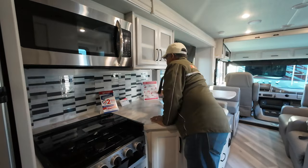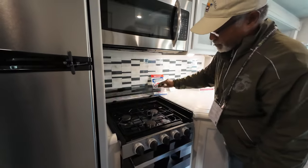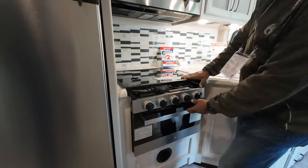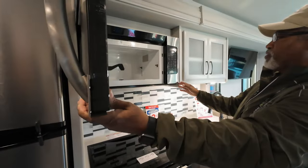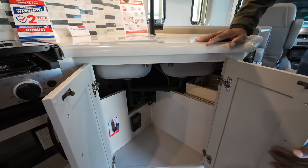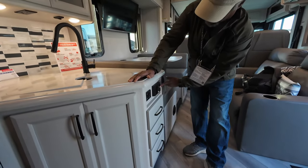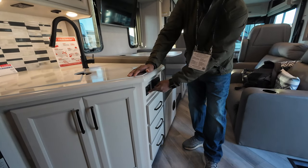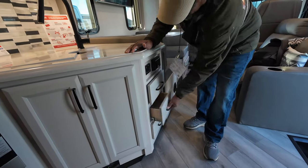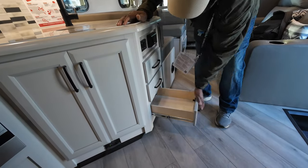There's an outlet behind the sink for appliances and lights right there. You have a three-burner Dometic stove with an oven, and above that a microwave. Below the sink is more storage and your hot water cutoff. On the other side, you have three drawers — the top one is very small and the other two are larger — plus a 110 outlet and your fan controls.